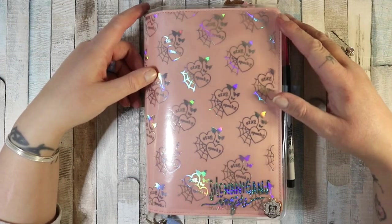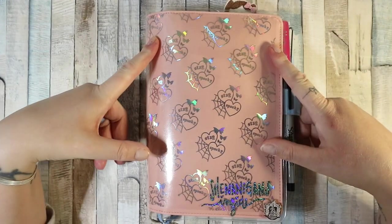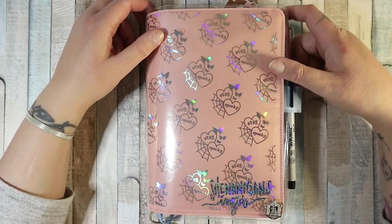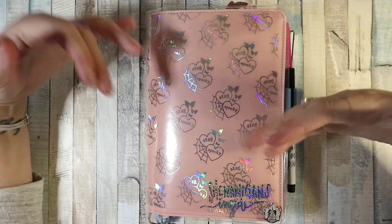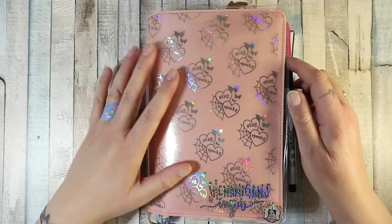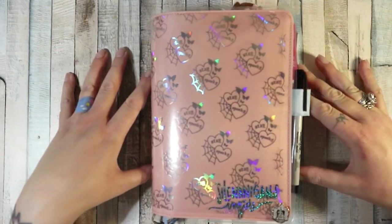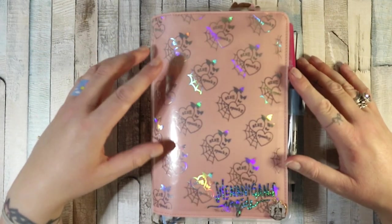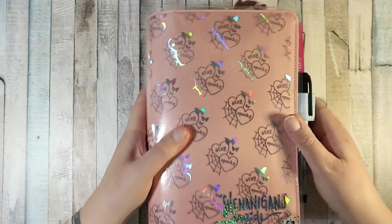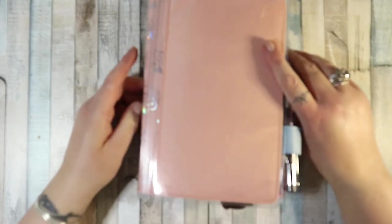Hi guys, welcome back to my channel. I have a flip through for you of my Hobonichi Cousin. I put up a video a couple of days ago explaining where I have been, why I haven't been on YouTube. I mentioned that I had changed my planner setup completely during this lockdown — this is my main planner, you can call it an everyday carry, but I'm not going anywhere.